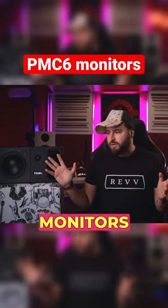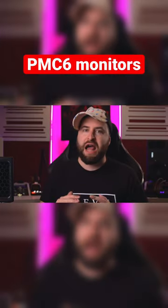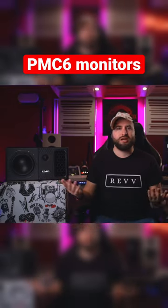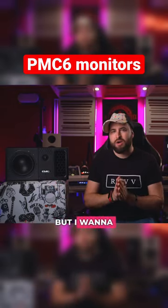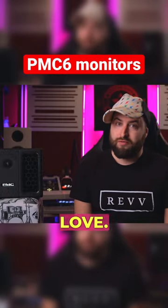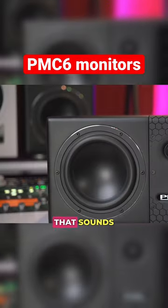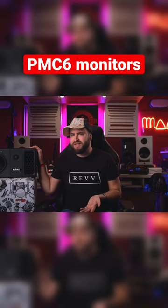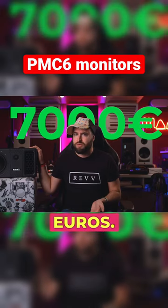I know these monitors are amazing, cost a lot, and probably are not for my studio because they're too much for me — but I want to let you listen to how they sound, because I fell in love. I've never listened to any monitor that sounds like this one, and why it costs a lot: almost more than 7,000 euros.